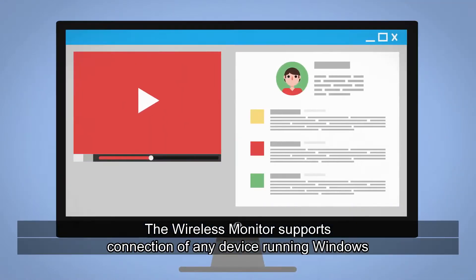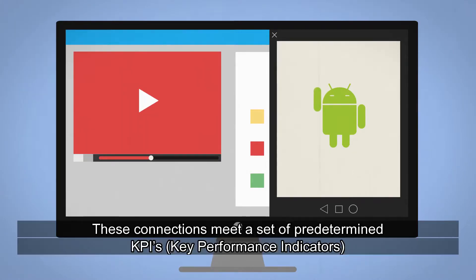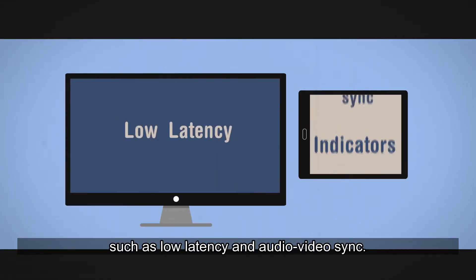The Wireless Monitor supports connection of any device running Windows and a simultaneous second connection of any device running Android. These connections meet a set of predetermined KPIs such as low latency and audio-video sync.